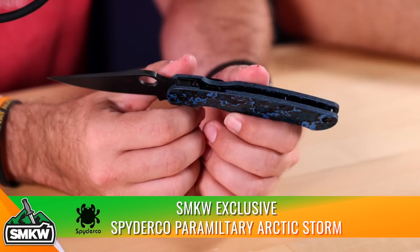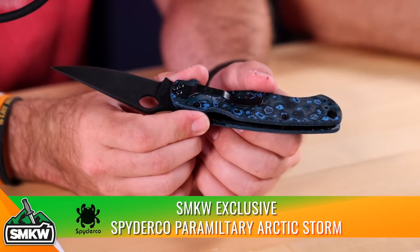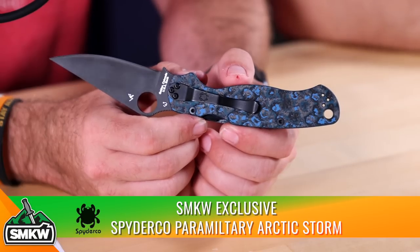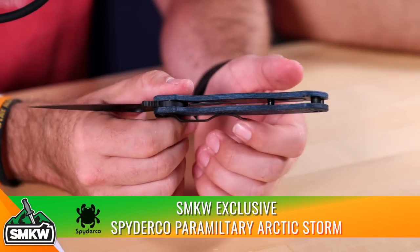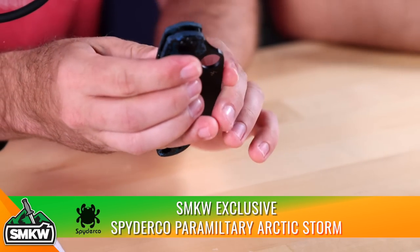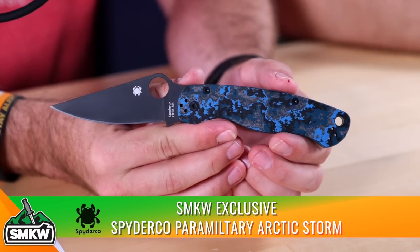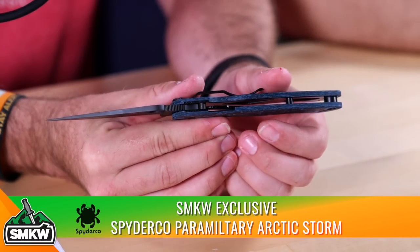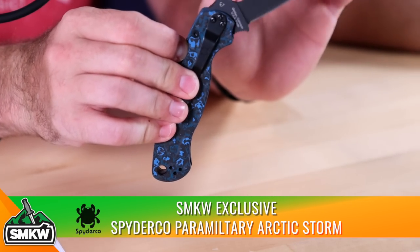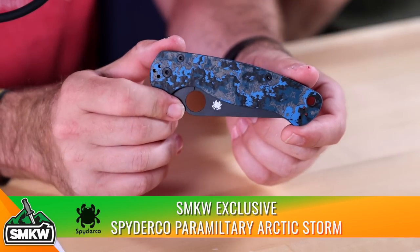Four-way pocket clip, and everything is DLC coated — all the hardware is blacked out. The black and blue fat carbon handles are what make it exclusive. Overall length is 8.25 inches, blade length 3.43 inches, blade thickness 0.14 inches, closed length 4.82 inches, and it comes in at only 3.9 ounces for a full-size EDC.